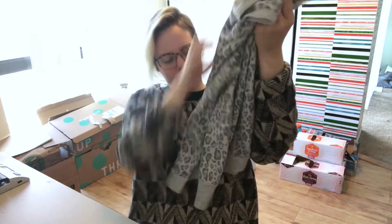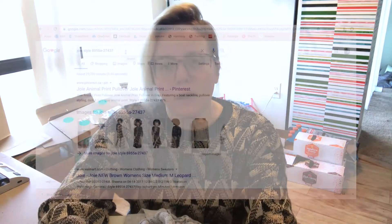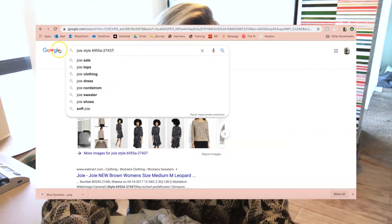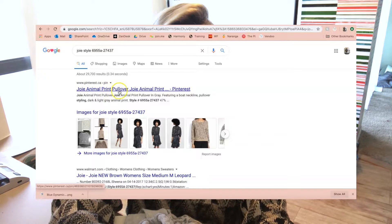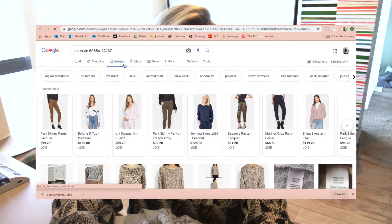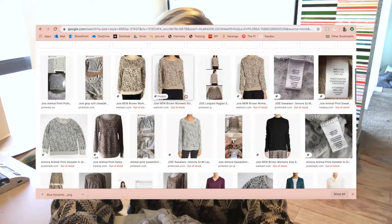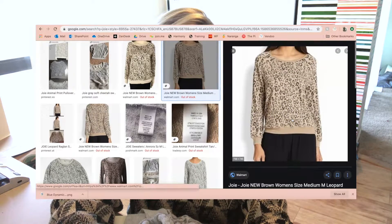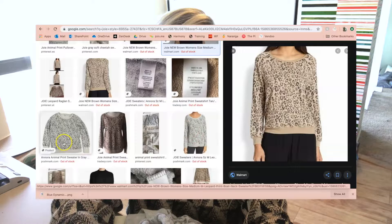Next we have Joie. Here's a Joie piece — a slightly older tag but just a little sweatshirt. Again, head for the material tag. Joie has a style/model number — this style number is 6955A-27437. It's a little long, but when I enter that I come up with a Joie animal print pullover from a Pinterest link. I go into images to verify.